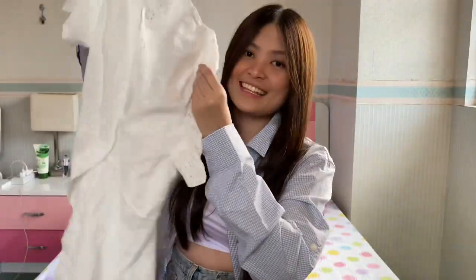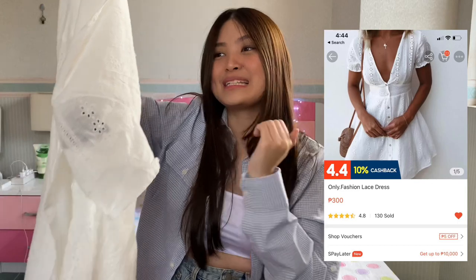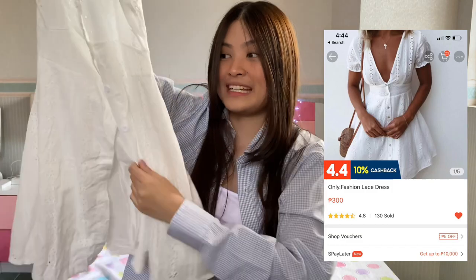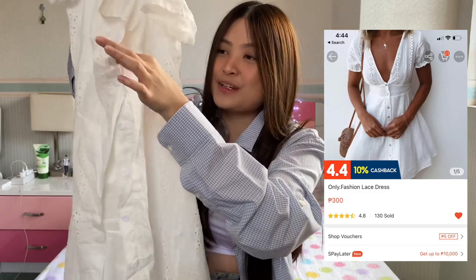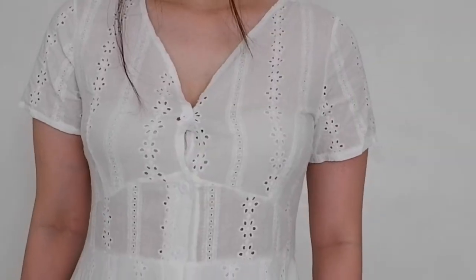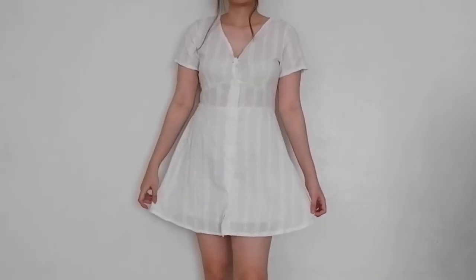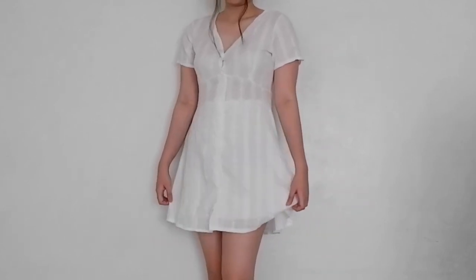The next dress is this lace one. I love this one as well, especially because it's super affordable — it's almost unbelievable that the price is only around 300 pesos or below. I love the fact that the top part is kind of see-through and the bottom isn't. The space between the buttons at the top does open, so if you have big boobs it's really gonna open. But I think it's easy to alter. I'm planning on wearing this at the beach with a swimsuit underneath. I highly recommend this dress — the length is perfect.